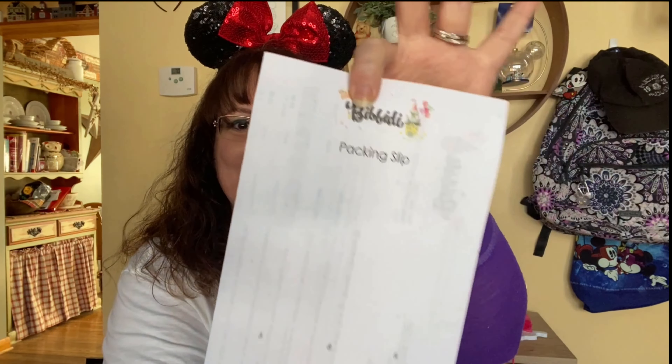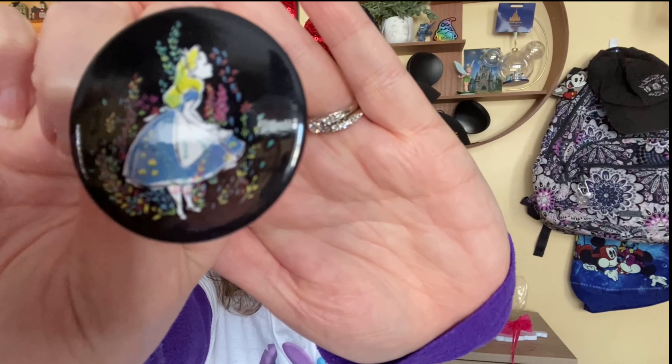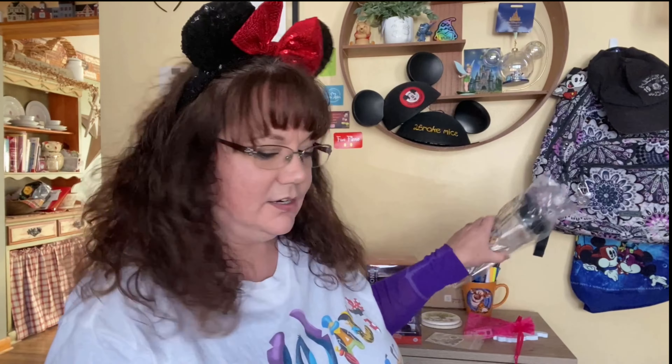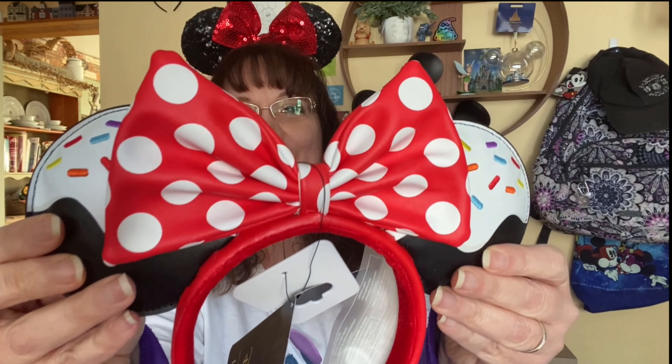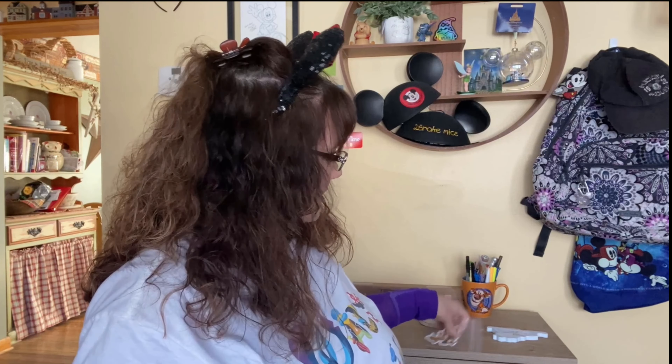Now let's look at the packaging list. First item: Alice in Wonderland Loungefly pen, two inches, $2. Next: the Winnie-the-Pooh Tigger Flower water bottle, $16.99. Earrings were $19.99 — perfect. The ears were $30. The D-Stage Pinocchio figurine was $33.99. And the Chip and Dale decal was $2.99. Total value for my box is $105.47, and I only spent $100 on the box — I'll take it!